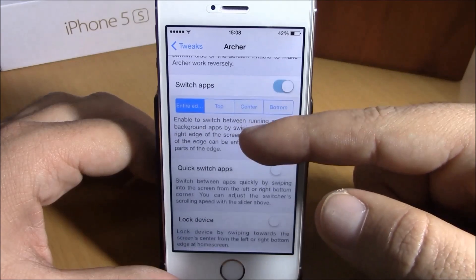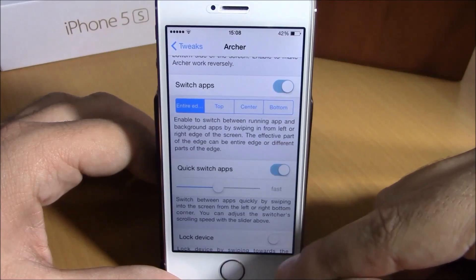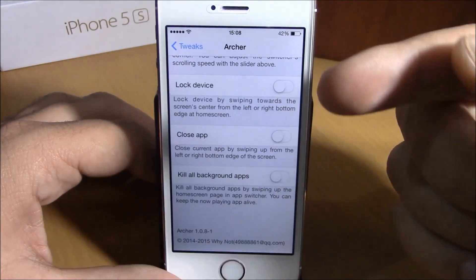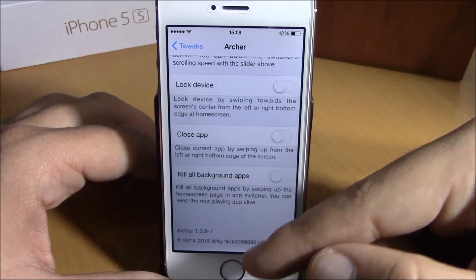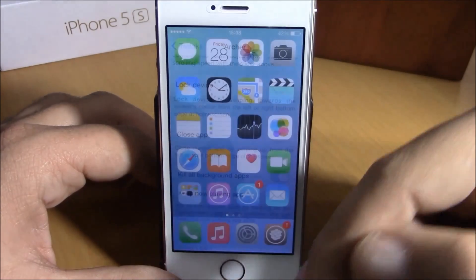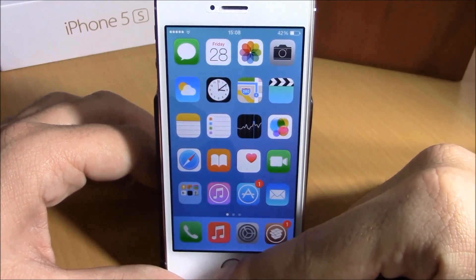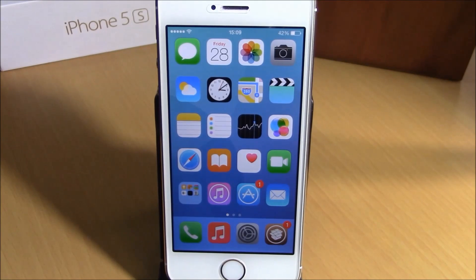You can also open the app switcher by sliding from the bottom right corner of your device, which will send you to the app switcher. You can lock your device by swiping up from the bottom left corner. And if you enable Kill All Background Apps, you can kill all background running apps by simply sliding up the home card — just slide it up like this and it will kill all background apps. You can download this tweak for $1.88 from the Big Boss repo.